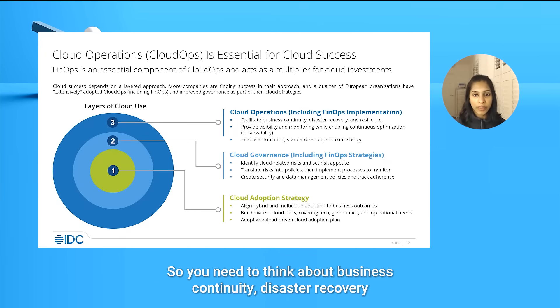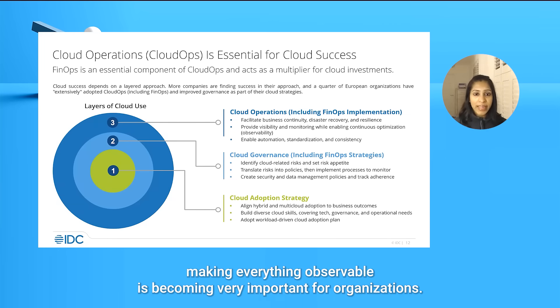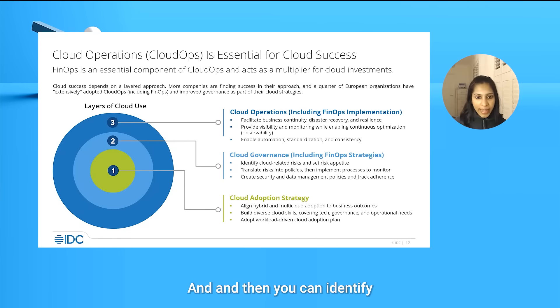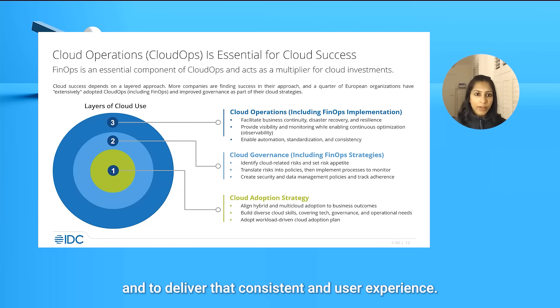You need to think about business continuity, disaster recovery, and availability capabilities. Also make sure there are enough provisions to have visibility and continuous monitoring — this idea of observability, making everything observable, is becoming very important for organizations. From there, you can identify the functions and processes that need to be automated and standardized to deliver a consistent end-user experience.